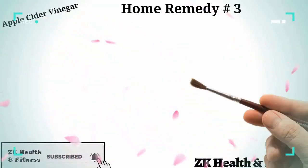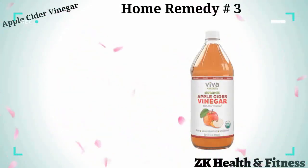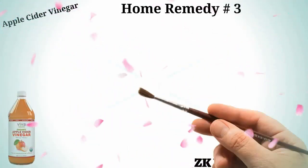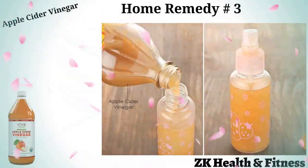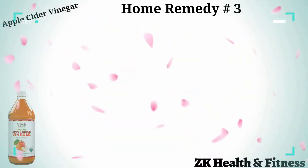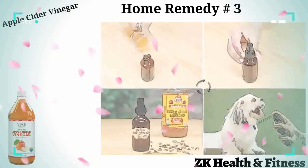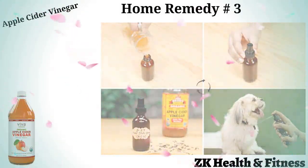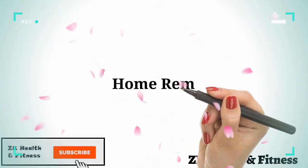Home remedy number three: apple cider vinegar. Similar to white vinegar, the antifungal content of apple cider vinegar can kill the fungi causing yeast infection in your dog. Take a small spray bottle half-filled with water and fill the remaining half with raw, unfiltered apple cider vinegar. Shake well and spray it on all the itchy areas of your dog, let it air dry. Use it two to three times every day for four to five days.